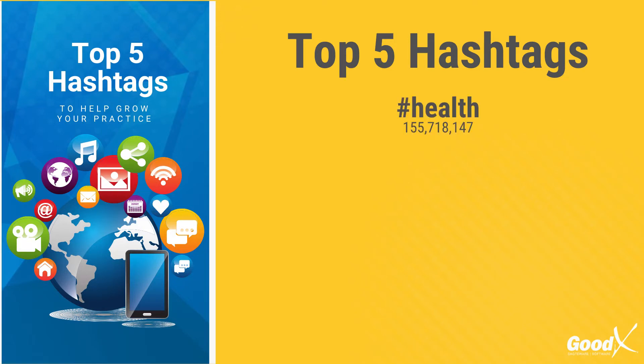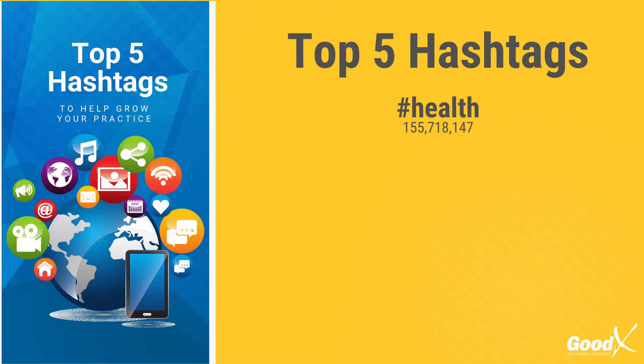With 155 million posts currently on Instagram alone, this is an amazing hashtag for you to use to have more eyeballs on your posts. At number 2 we have hashtag doctor. At 13 and a half million posts, you are sure to attract multiple eyeballs to your practice as long as you place the hashtags correctly.